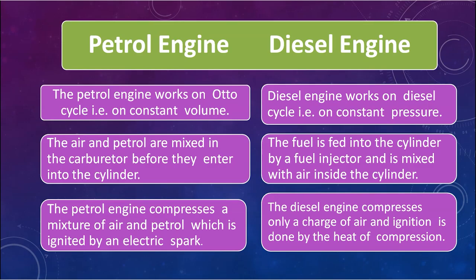The second difference is that in a petrol engine, the air and petrol are mixed together in the carburetor before they enter into the cylinder — that is, the mixture is prepared in the carburetor prior to intake by the chamber.